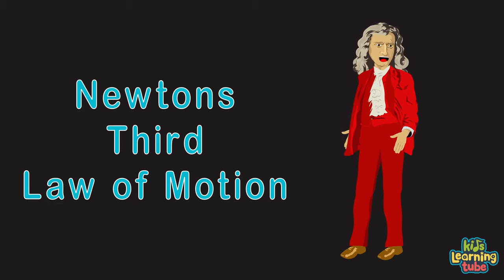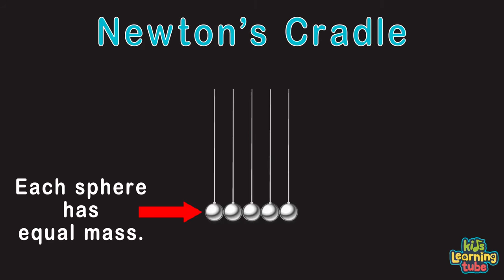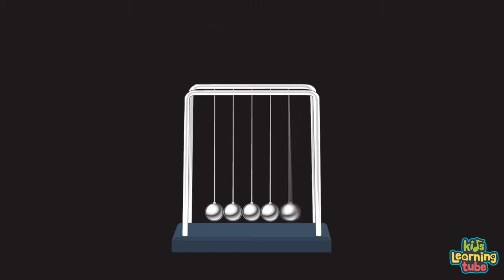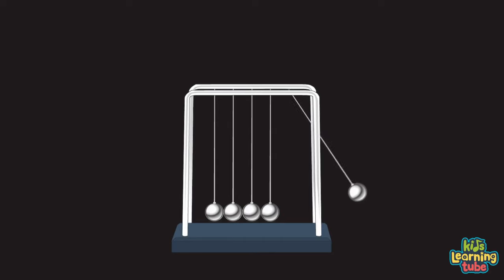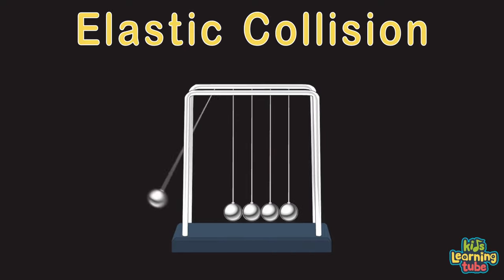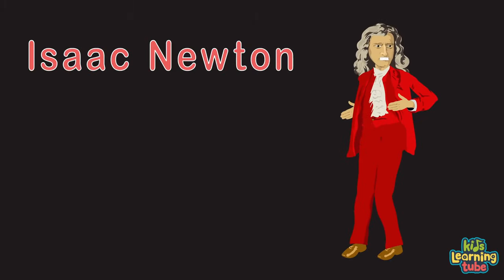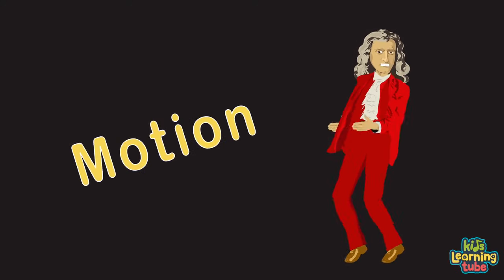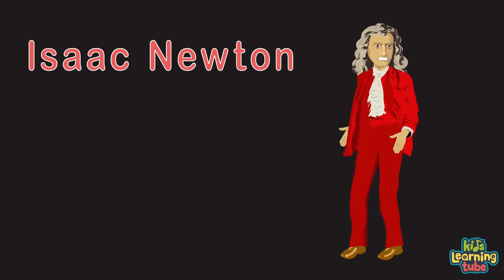Newton's third law states: for every action there is an equal and opposite reaction. Newton's cradle demonstrates this — when the first sphere is released, its mass times velocity strikes the next sphere, and momentum transfers through the middle spheres to the final one. Because the spheres have the same mass, the velocity is equal to the first sphere that impacted. This is elastic collision with no loss in kinetic energy. So for every action, there is an equal and opposite reaction.